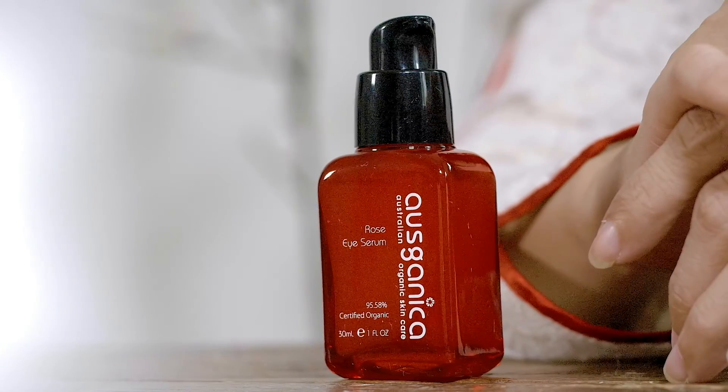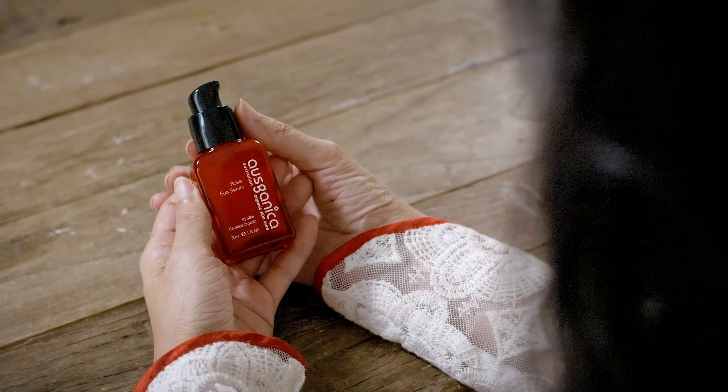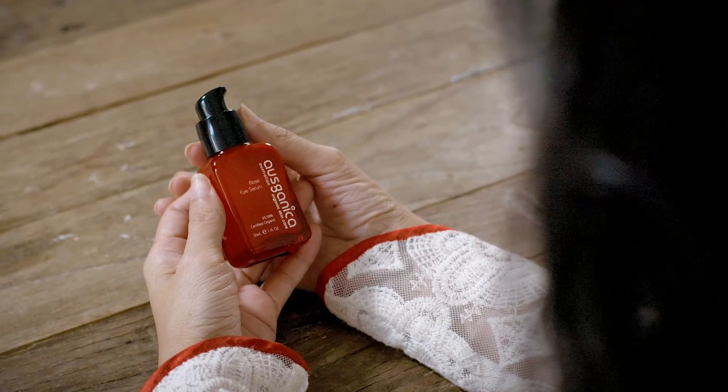When developing Oskanica Rose Eye Serum, I was thinking I want a very gentle and effective product that has all the features of any other effective skincare, but safe and no harm to our environment or our body.